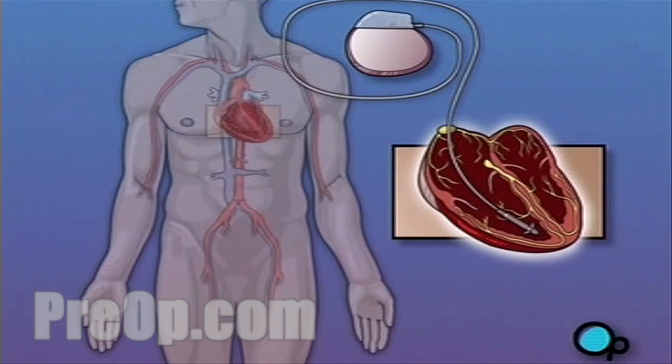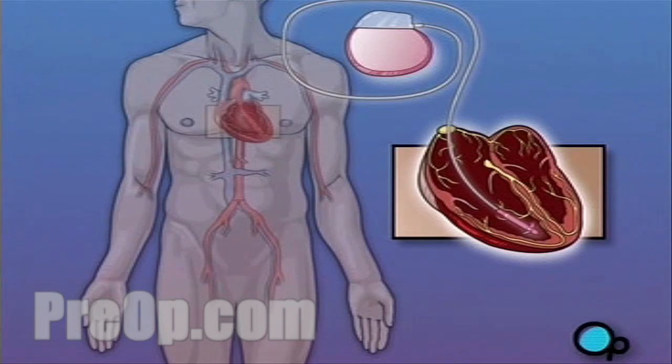Your pacemaker will consist of two major pieces: a small metal box that contains a battery and other electronic components, and an insulated wire, called a lead, which will carry the electrical impulses from the pacemaker to the heart.